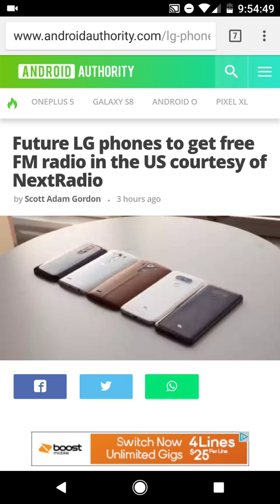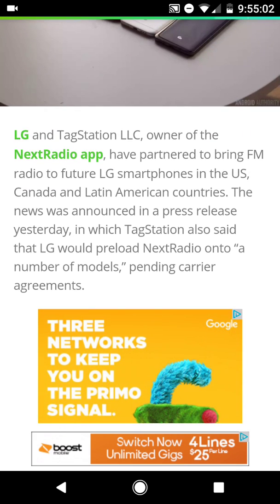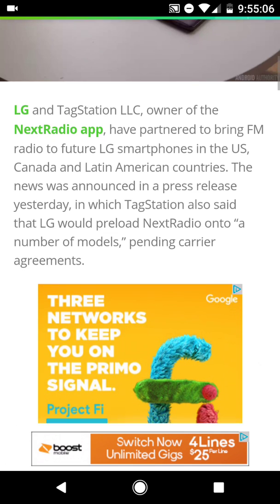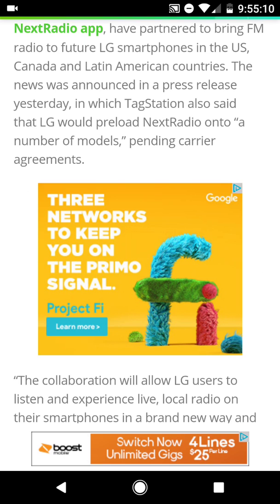What this did was allow you to listen to FM radio without using data, or at least it minimized how much data you had to use. So this is something that would definitely be advantageous for users. LG is teaming up with the Next Radio app to bring the FM radio feature to LG smartphones here in the US, Canada, and Latin American countries.